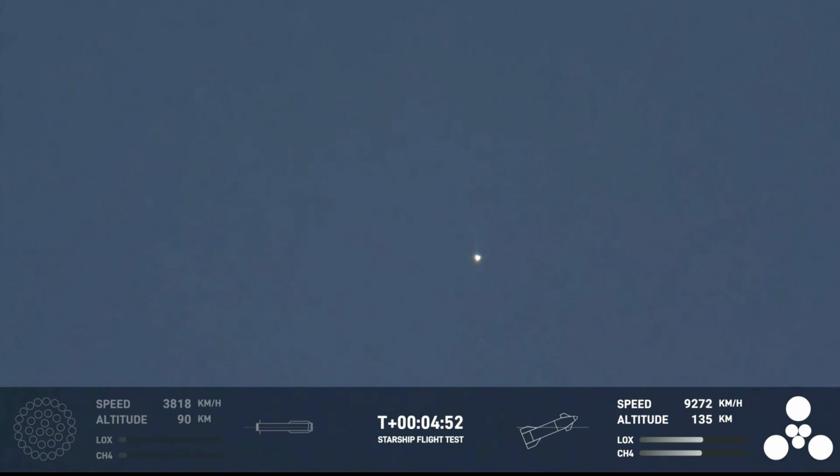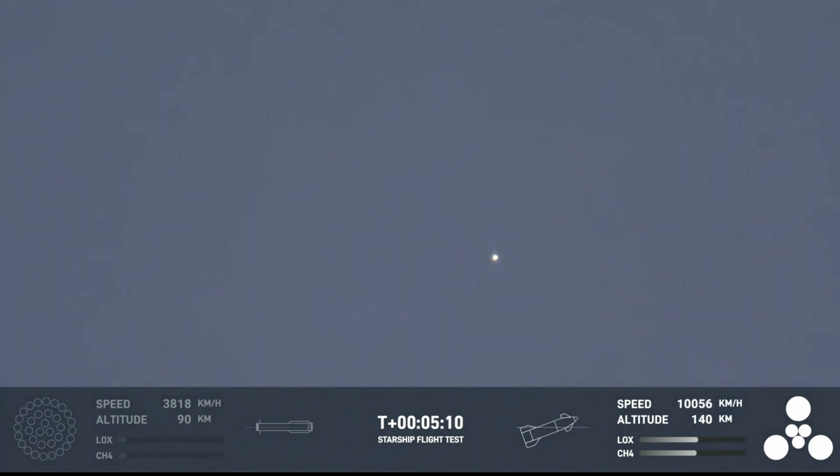Primary objective of the booster today: to get to hot staging, to get ship on its way to orbit. It did that admirably. Starship trajectory nominal. That trajectory for ship is nominal. Starship second stage is firing those engines, and everything's looking good.